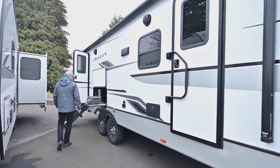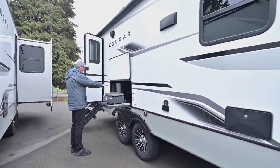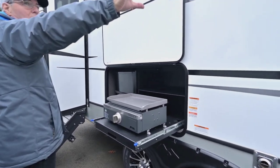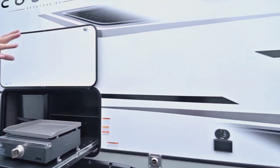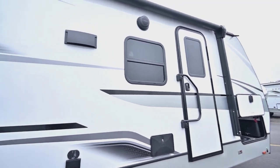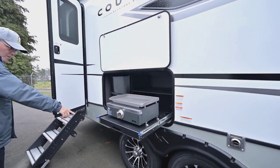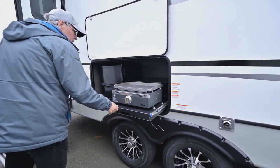This trailer has iN Command, which allows you to use your smart devices to control the jacks, the awning, and other things like the music player. You also have an electric refrigerator and a griddle right here on the outside kitchen, all under a big awning that covers both doors — the main door and the bedroom door. Goodyear Endurance tires and custom aluminum wheels are included.